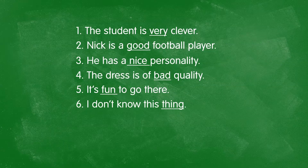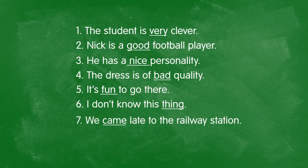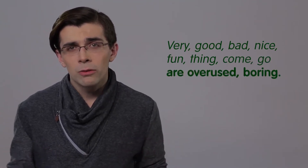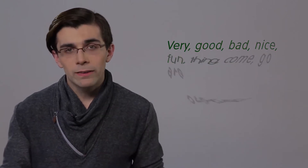There's more than one kind of fun. "I don't know this thing" — what thing? I need to be more descriptive. Even "we came late to the railway station" — the meaning is completely clear, but it's boring. Very, good, bad, nice, fun, thing, come, and go are the most overused, boring words in the entire English language. Let's get rid of them today.